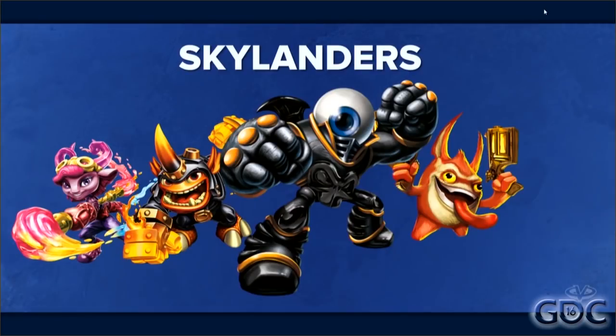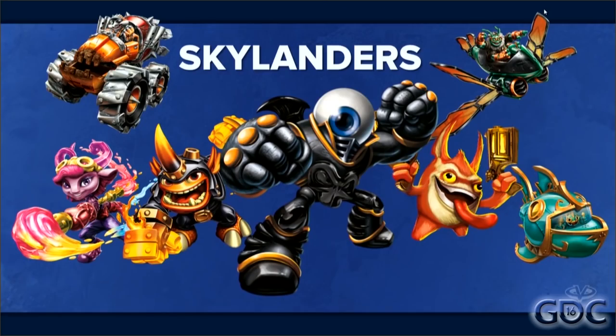Skylanders is an action RPG where every single playable character has a physical toy associated with it, and the uniqueness and variety of these characters are really the driving force behind the franchise. What we had been asked to do was to introduce vehicles into the mix and make sure that these vehicles were just as quirky and playful as the characters riding around in them.